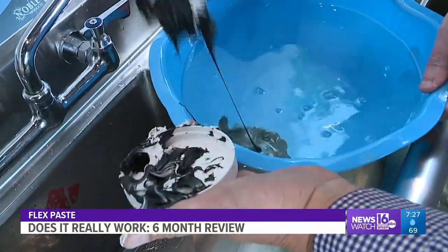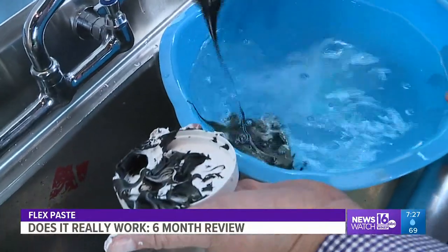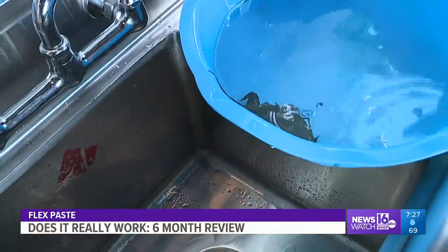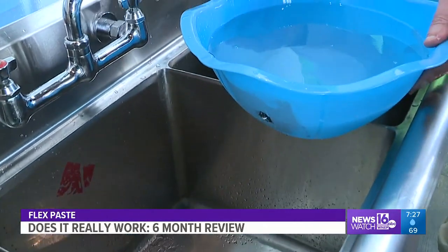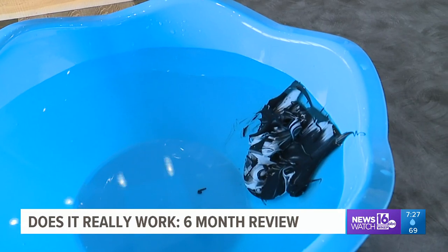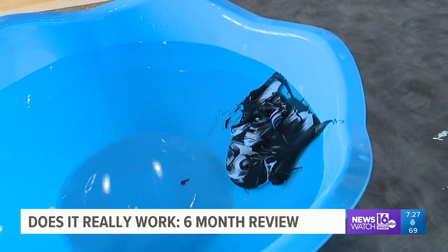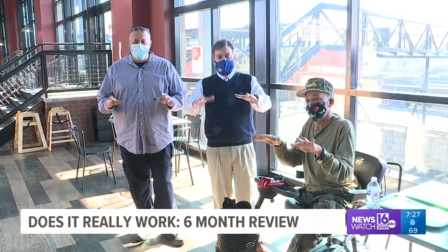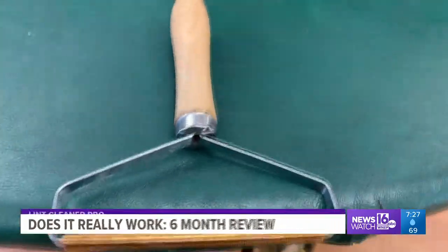Spray it up — don't thin it out. It did seal the leaks we created, however cosmetically it doesn't look that good. We gave it a so-so. We bought it online for 25 bucks.